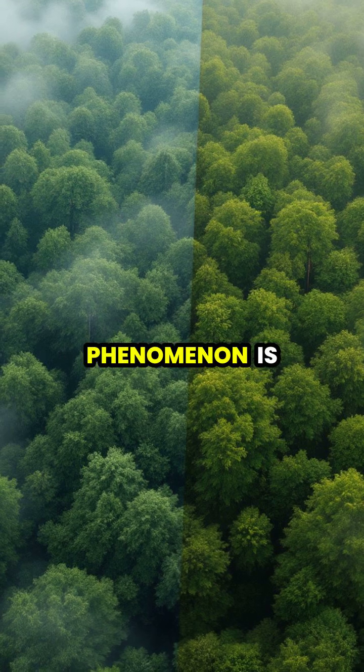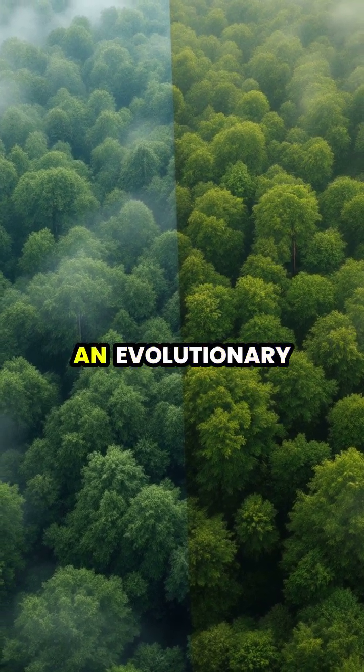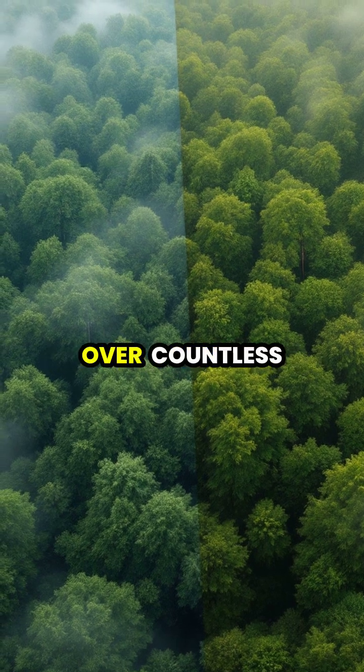Interestingly, this phenomenon is more commonly observed in natural forests than in planted ones, suggesting it's an evolutionary adaptation developed over countless generations.